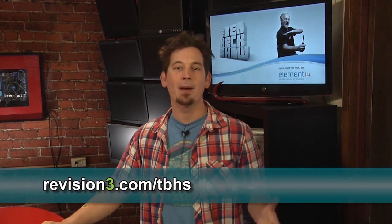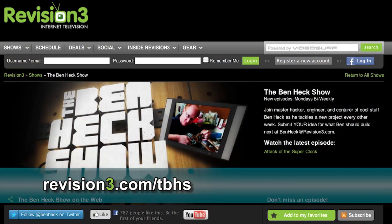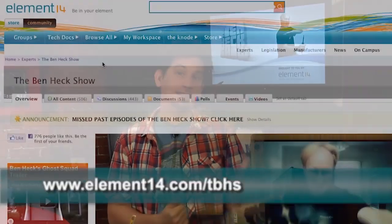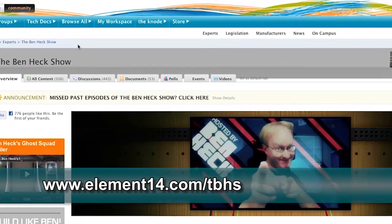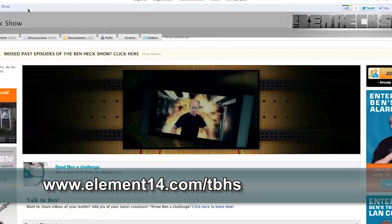Join modding wizard Ben Heck and friends as they build and modify a host of amazing community-inspired creations. Be sure to watch the new episode of The Ben Heck Show every two weeks right here at revision3.com/tbhs. In the latest episode, Ben assembles his crack squad of paranormal investigators for a very special Halloween episode. Stay tuned to element14.com/tbhs to find out how you can enter to win Ben's latest builds from his show.